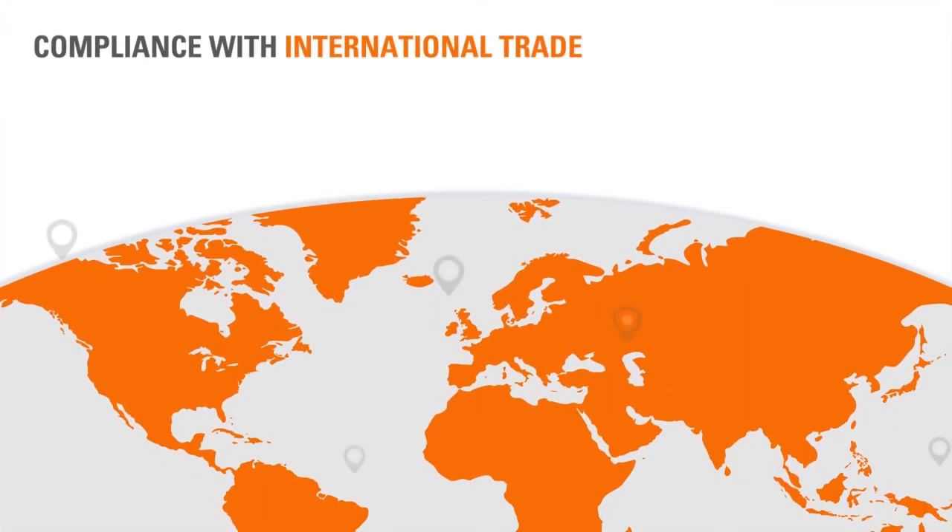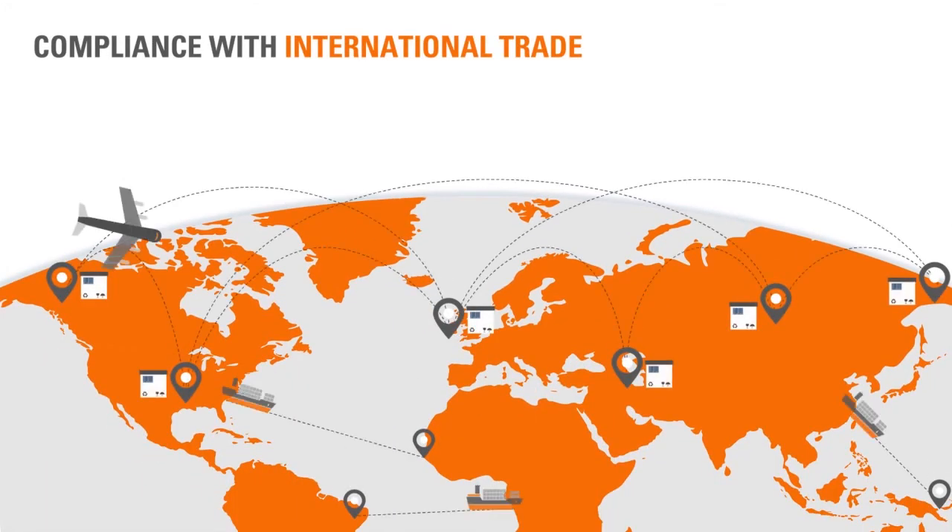SGS helps exporters and importers comply with legal standards and requirements for international trade.